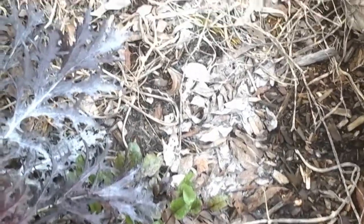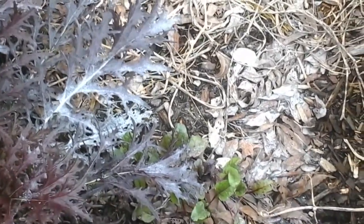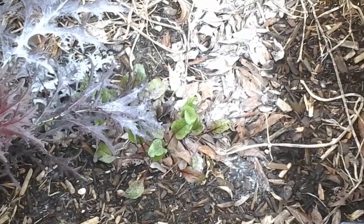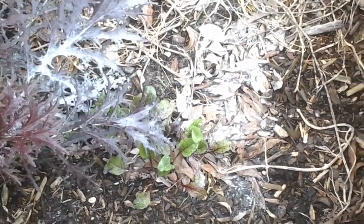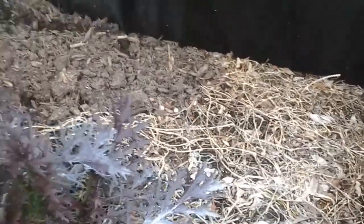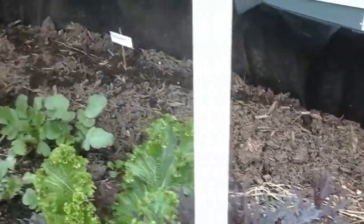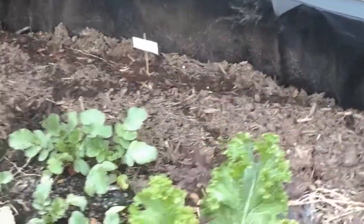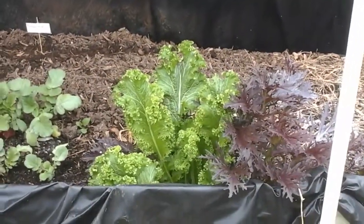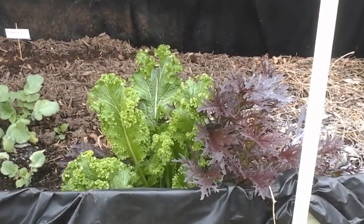I'm still not sure what these plants are. None of the stores yet have any of the seed that I would normally be using anyway.